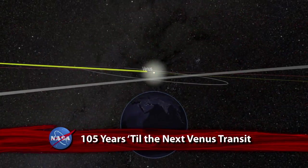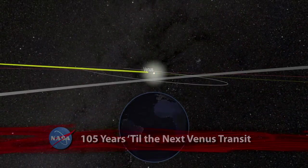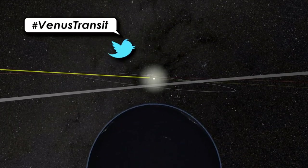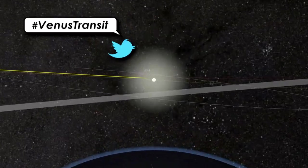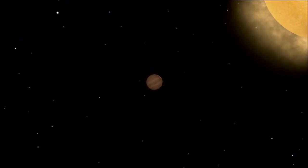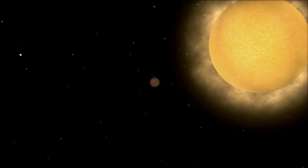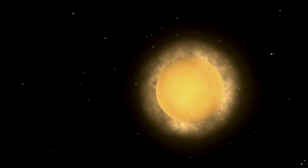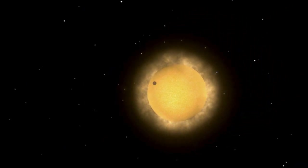Another rare celestial event is just on the horizon. A transit of the planet Venus across the Sun is scheduled for June 5. A transit takes place when a planet passes directly between the Sun and the Earth. In doing so, Venus will block a portion of the Sun, much like a solar eclipse by the Moon. Despite being almost four times larger, Venus is much farther away than the Moon, so the planet will be seen from Earth as a small, dark disk moving slowly across the face of the Sun.